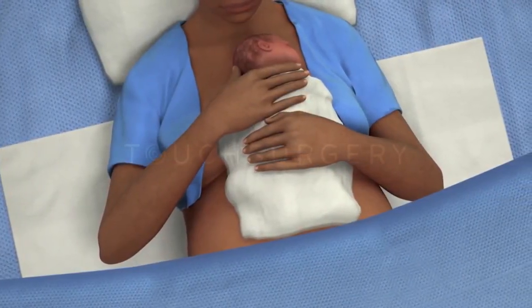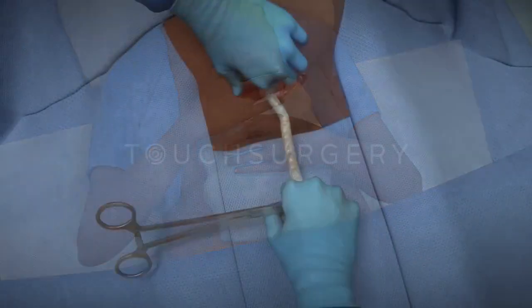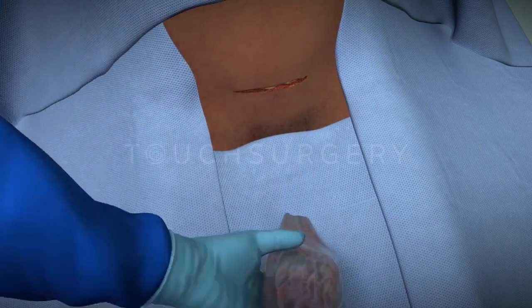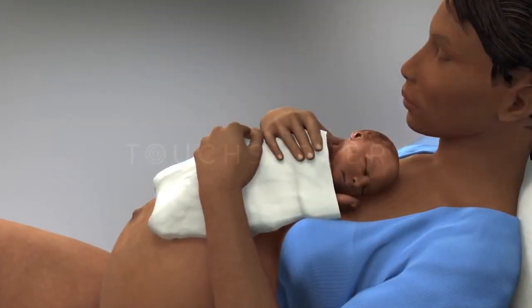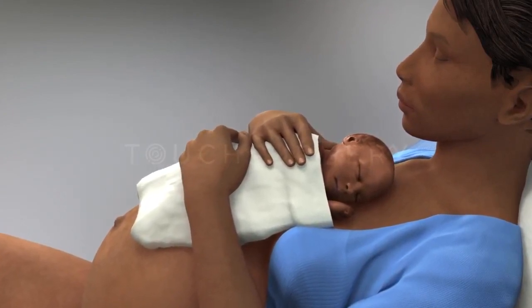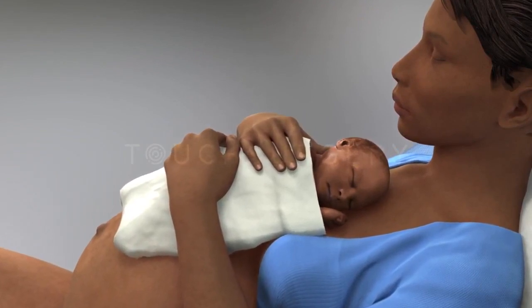The baby can then be checked by the midwife or pediatrician. Skin-to-skin contact can be supported in the operating theater if the mother chooses. The placenta will then be delivered and checked. It may take longer to recover after a cesarean section than a vaginal birth. If both mother and baby are doing well, they can normally go home the following day and continue to recover.